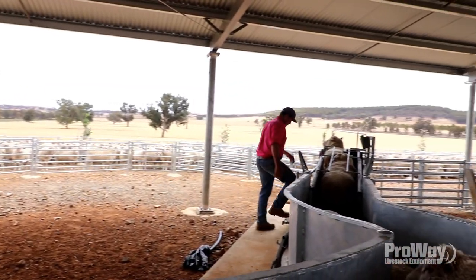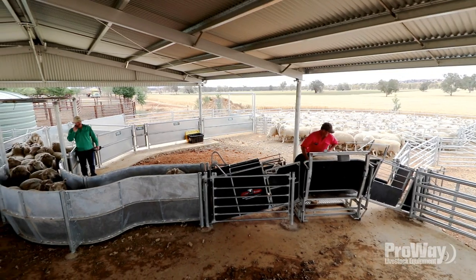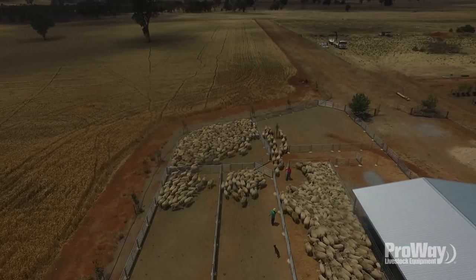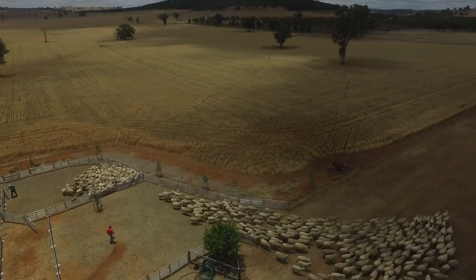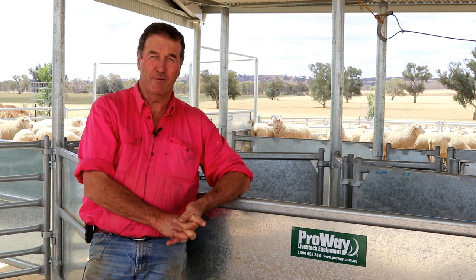I've found ProWay really good, and as we spoke about earlier — relationships and trust. You're concreting in all these posts and the shed and everything else, and if it's not right you've got to put up with that for a long time. I always had plenty of faith in ProWay — they knew what they were doing. They're arguably leaders in the industry with yard design and construction. If you're lacking in infrastructure or you've got substandard infrastructure that's making your job harder, you really want to consider doing this. It is absolutely worthwhile and I'd be more than happy to recommend them to other people thinking about going down this track.